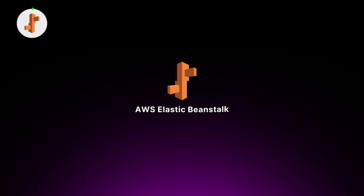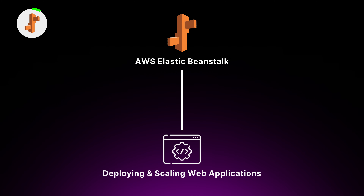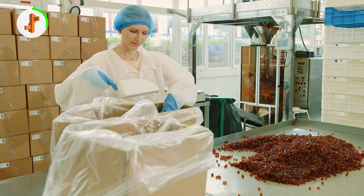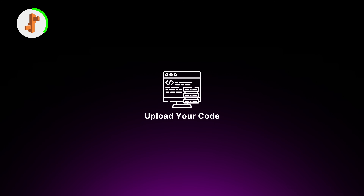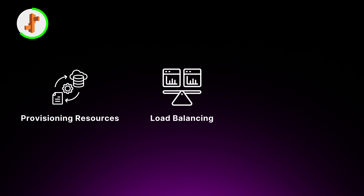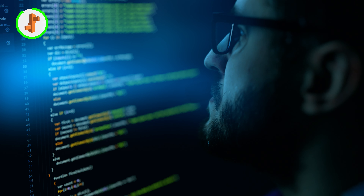Moving on, we have AWS Elastic Beanstalk, a fully managed service for deploying and scaling web applications. Beanstalk is like having a team of expert candy makers that handle all the details of packaging and distribution. With Elastic Beanstalk, you simply upload your application code, choose your language runtime, and specify your environment preferences. It automatically handles deployment — from provisioning the underlying resources to load balancing and auto scaling. You retain full control over the AWS resources powering your application, but Elastic Beanstalk takes care of the management overhead.